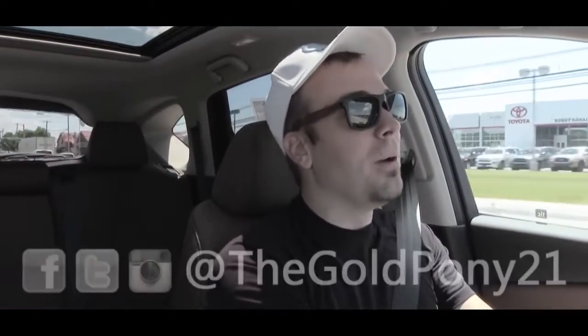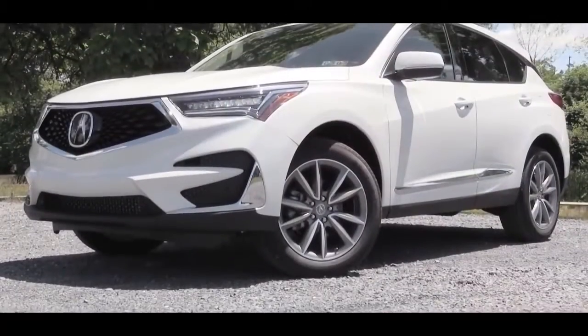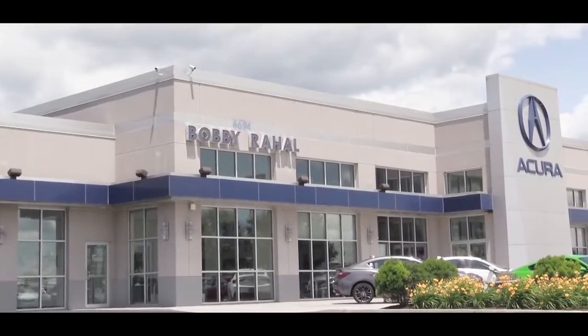What is up, you guys? Welcome back to another one. If you're new to the channel, I am Gold Pony, and today we are in the new 2020 Acura RDX, courtesy of Bobby Ray Hall Acura in Mechanicsburg, PA.